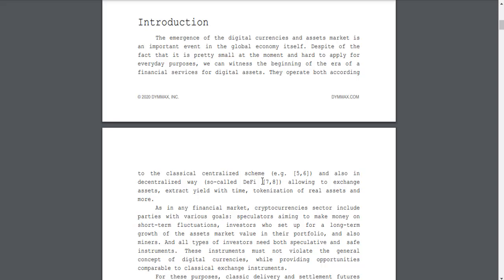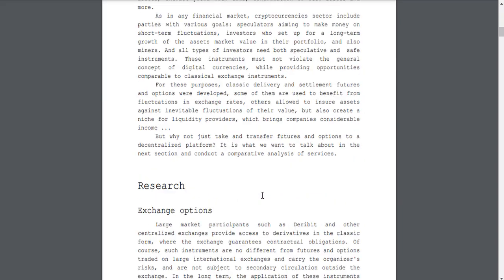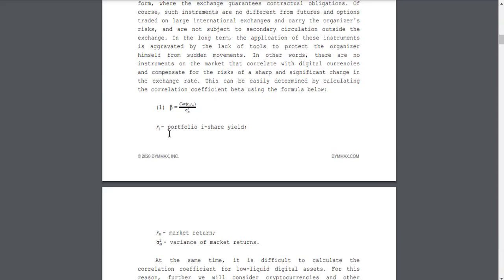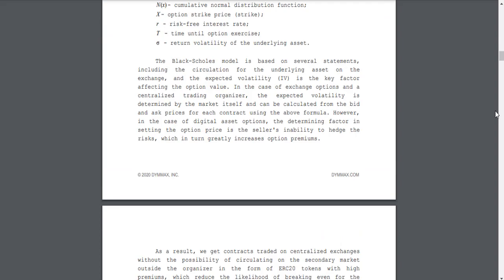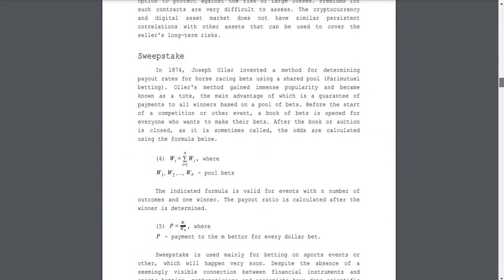From the whitepaper: the emergence of digital assets markets is an important event in the global economy. Despite the fact that it is pretty small at the moment and hard to apply for everyday purposes, we can witness the beginning of the era of financial services for digital assets. Research includes market return variance and other information about the D-MAX token.